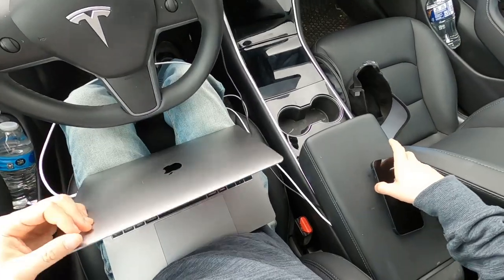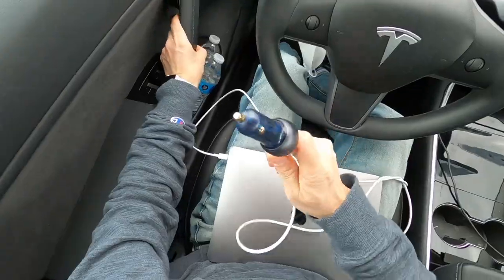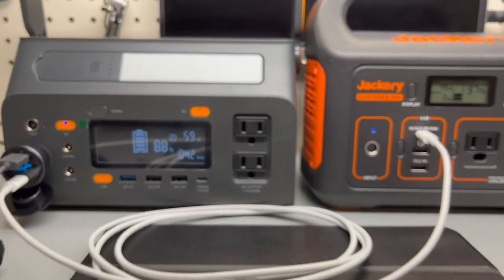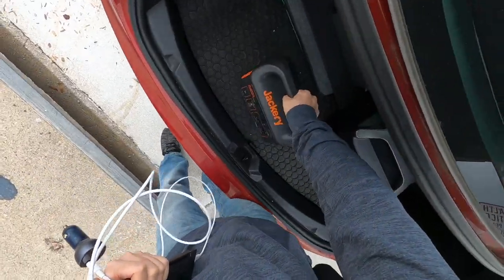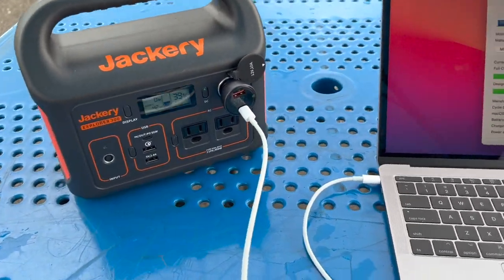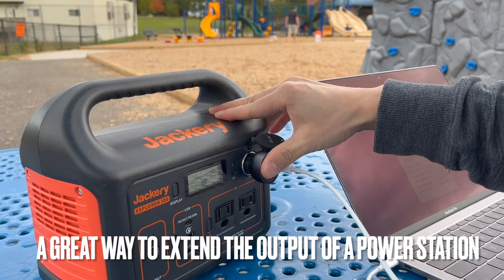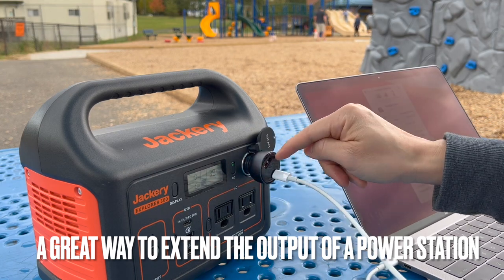There are also other ways you can use this car charger. You can use it with a power station like a Jackery, as long as there is a 12-volt socket. There is already an existing power delivery port on the Jackery, but it's nice to have an additional one if you want to connect multiple devices.